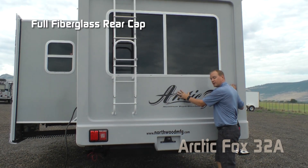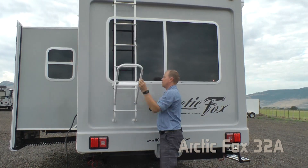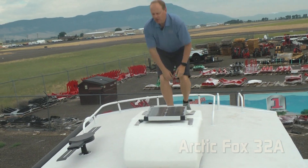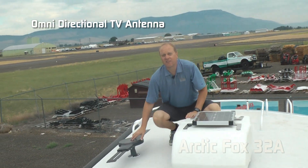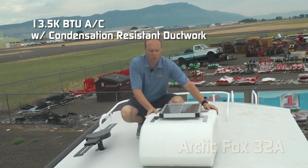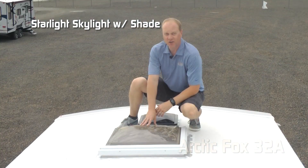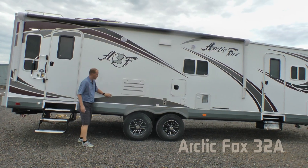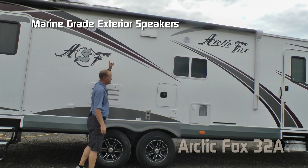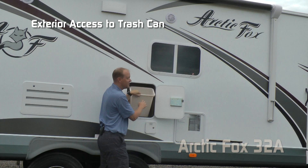Tank capacities for the 32A include 67-gallon fresh, 55-gallon gray, and 42-gallon black with black water flush. Exterior shower, large view window, full fiberglass rear cap, under-mounted sewer storage hose carrier, folding ladder, roof rack, omnidirectional TV antenna, 13,500 BTU roof air with condensation-resistant ductwork, 20-watt trickle charge solar panel, skylight in the bedroom, dual entry doors, and two additional 110 outlets on the door side, plus marine-grade exterior speakers.